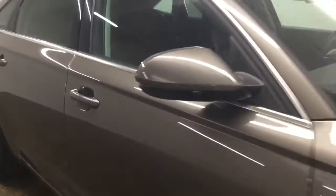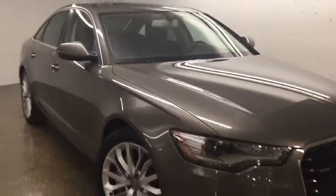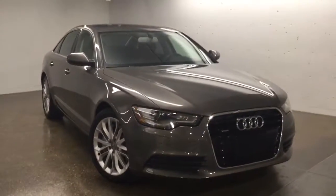We also have the powered passenger seat with back lumbar support. Please feel free to give us a call or stop by here at Sherpock Volkswagen, and don't forget to subscribe. Thanks for watching.